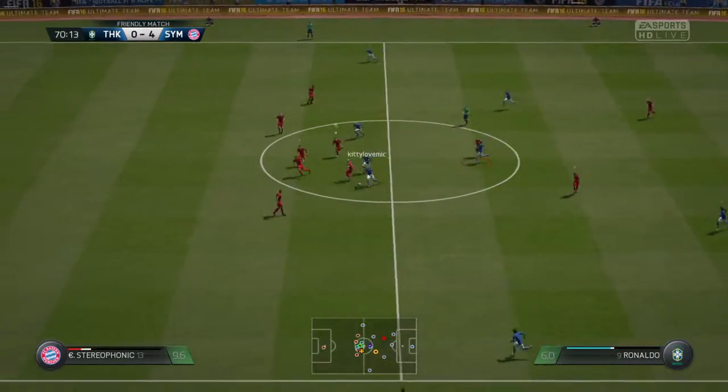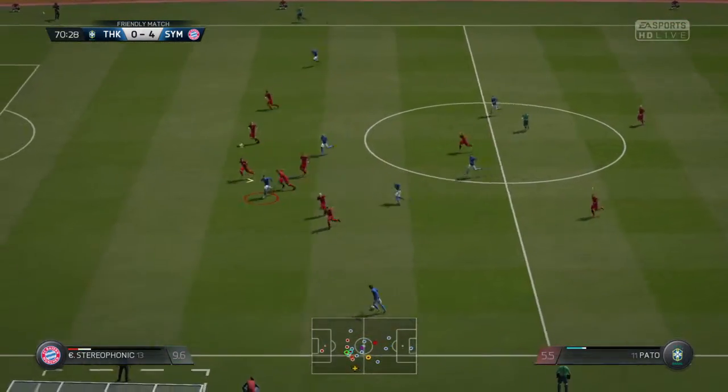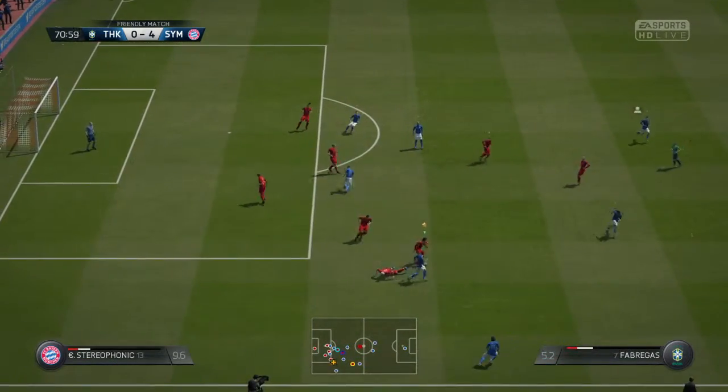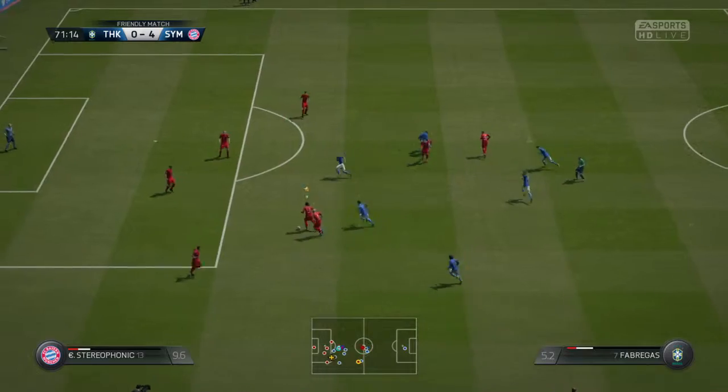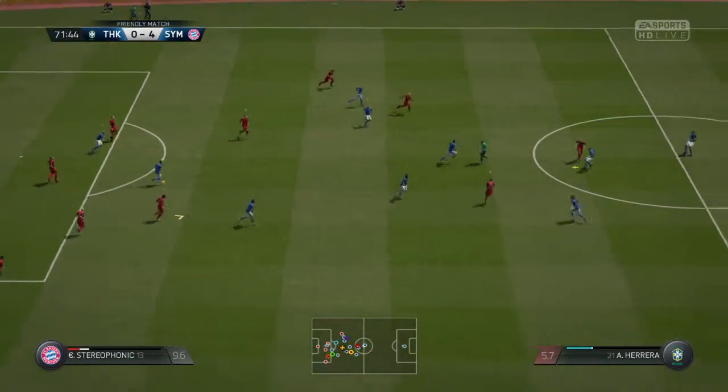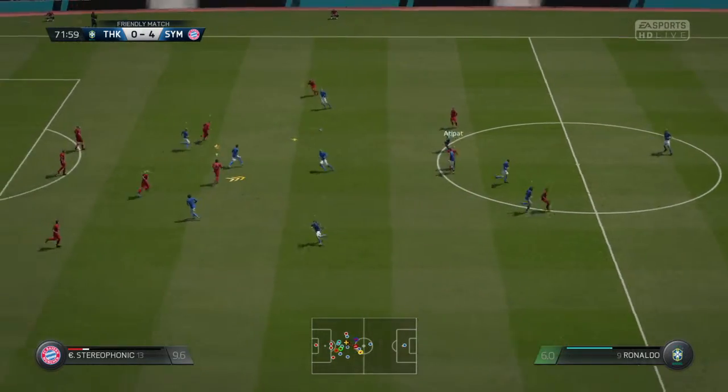Well, the home team has been outplayed and the home supporters have lost their will to support, I think. Haven't they just? You could hear a pin drop here. Seen one or two heading for the exits. They're not impressed.